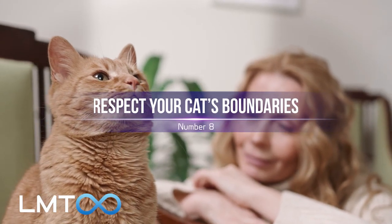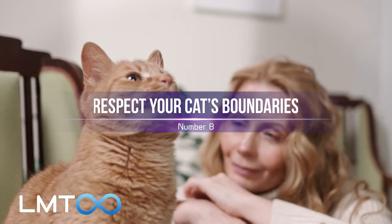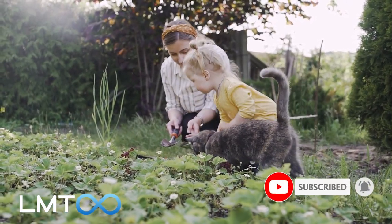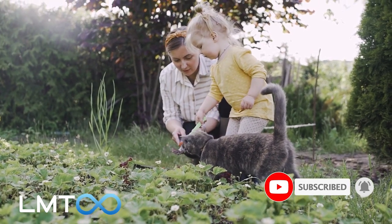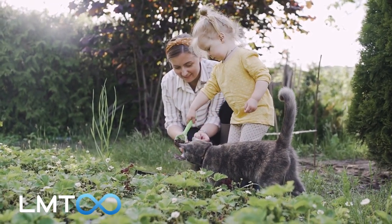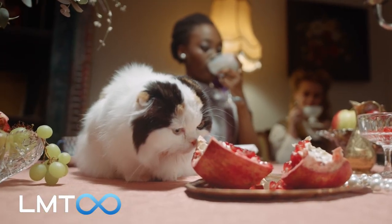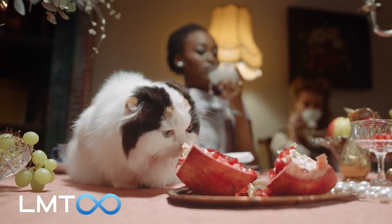Number 8: Honoring Your Cat's Personal Space. It's crucial to understand that cats have their own personalities and preferences for interaction, and it's essential to respect their boundaries and give them space when they need it. Forcing a cat to socialize can lead to negative behavior and anxiety.